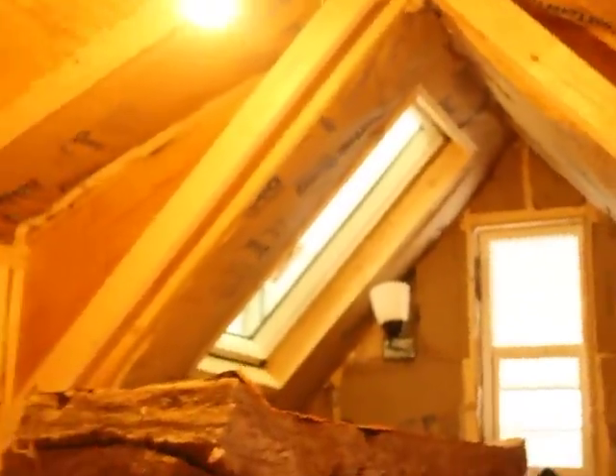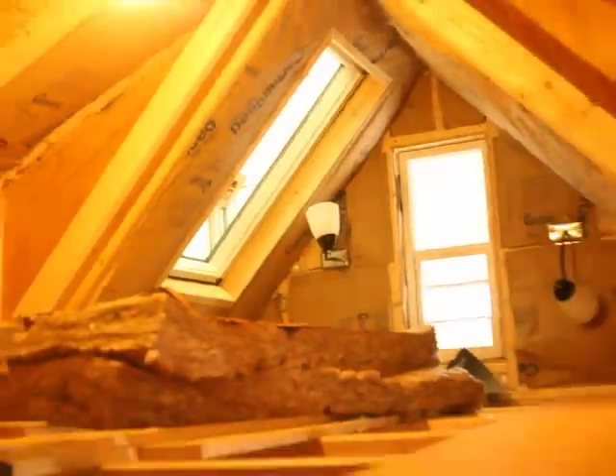Also able to install the skylight today, which looks pretty good up there.